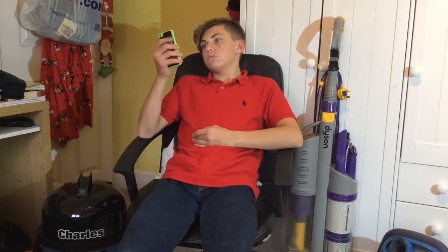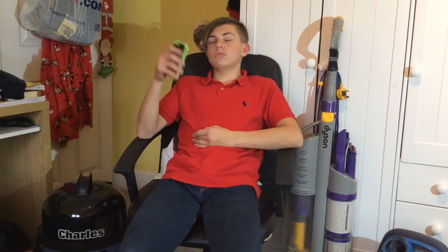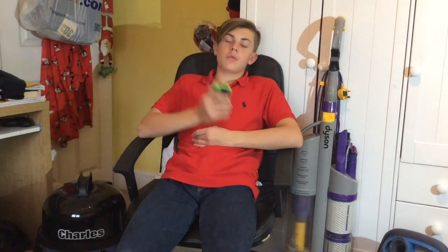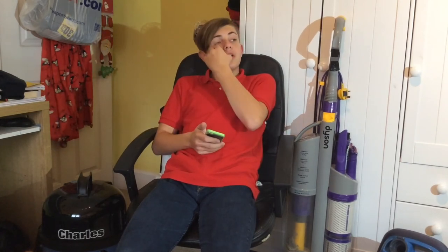Mac Collector asks: 'Can I have a shout out please? How many vacs do you have?' The answer to that is a lot. Last time I counted I had around 35 — I've probably got about 36 or 37 now. That's quite a lot of vacuums.